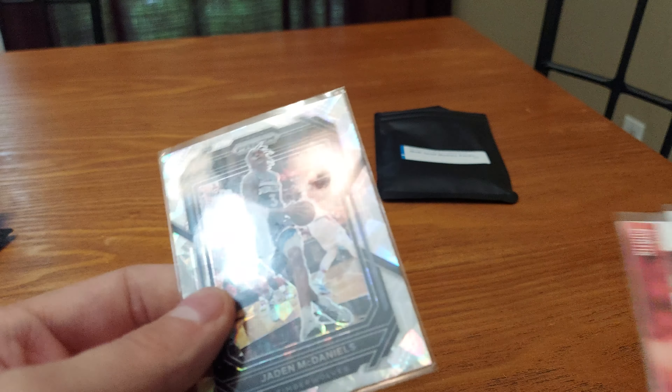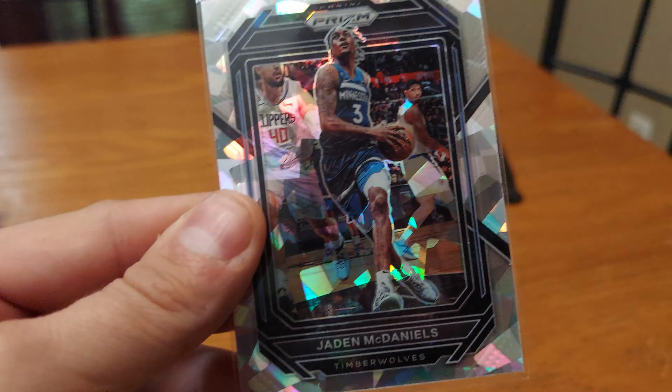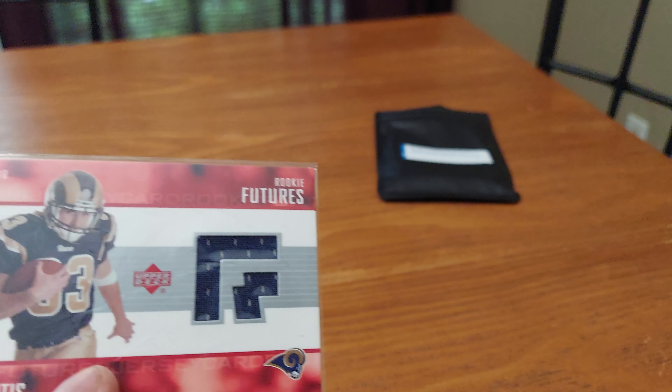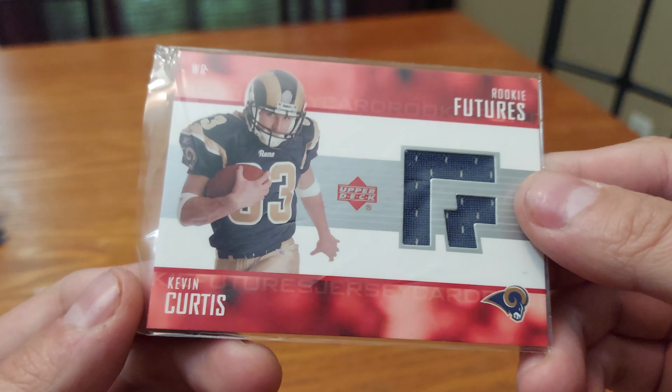I'm not big into basketball but I do know some stuff. Oh, Jaden McDaniels — looks pretty nice. I got a jersey card of Kevin Curtis for the St. Louis Rams; that was my team growing up, along with the Patriots. It's a rookie futures card and I don't think he ever became anything.